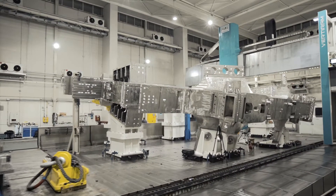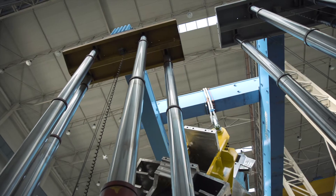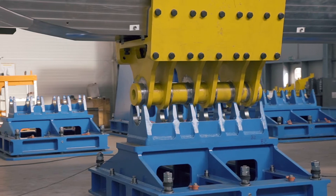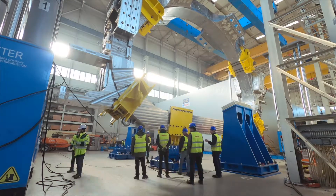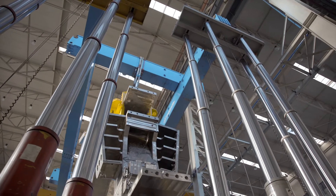Both sides of the TF coils have to be machined, and a flipping of the TF coil is foreseen in the middle of the machining cycle. The turnover of the TF coil is an impressive operation done by moveable lifters with a lifting capacity of over 600 tons.